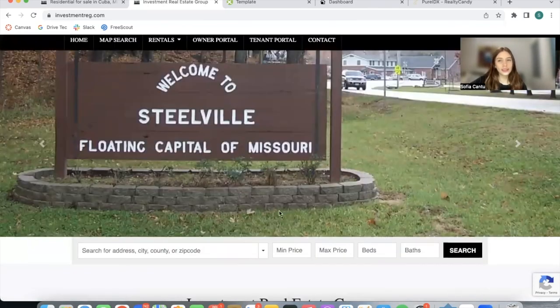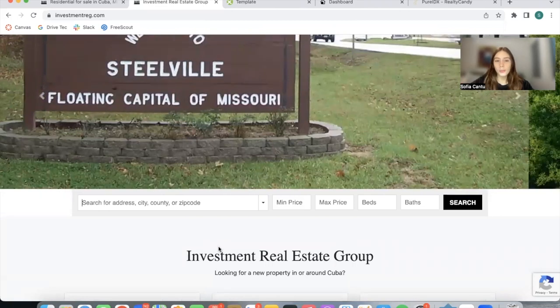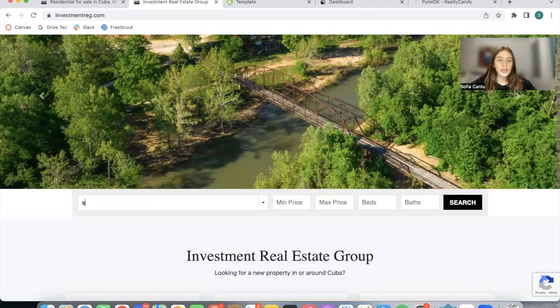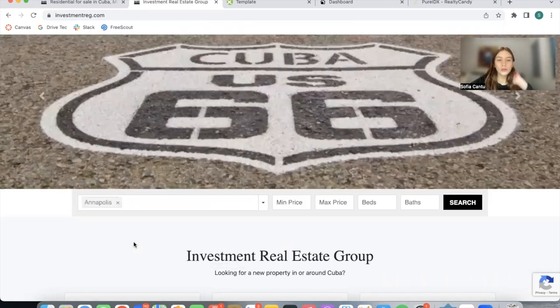I forgot to mention that this is our Omni search bar. This is also a RealtyCandy feature and it helps leads find the right property for them. You can set a minimum and maximum price, number of beds, baths, and a certain city, so you can search for a specific city.